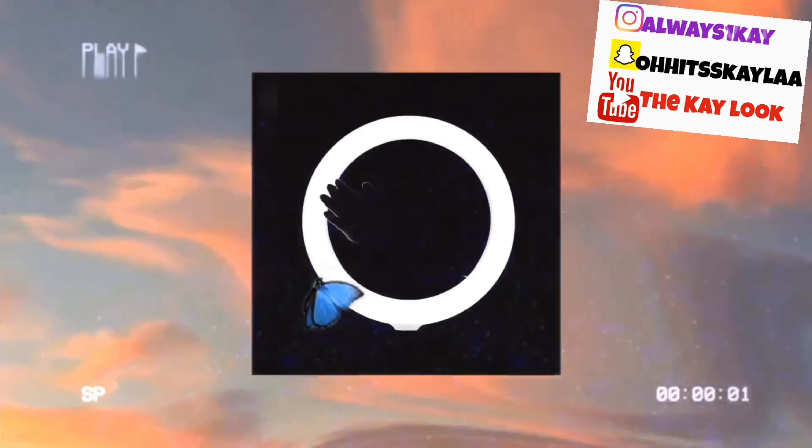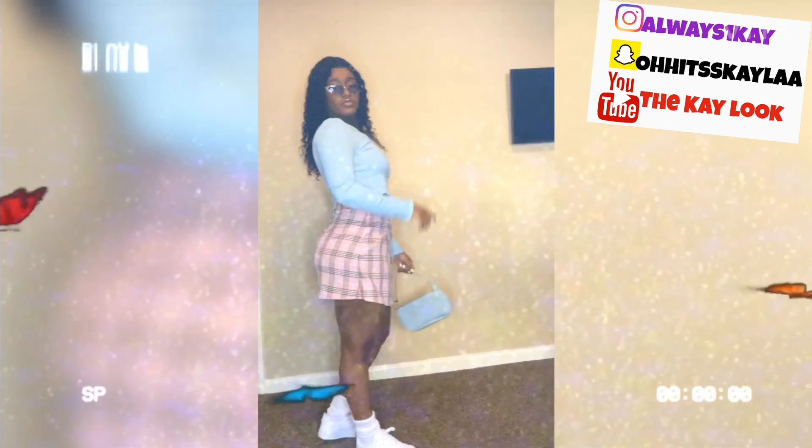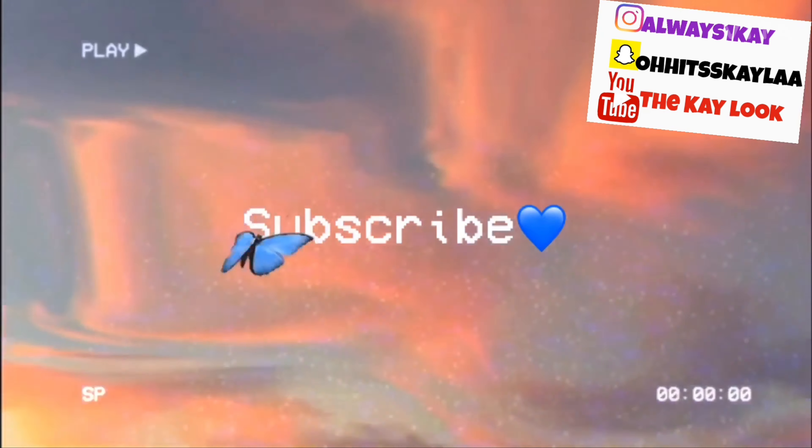Hey YouTube, what's poppin'? Welcome back to the K Look, it's yours truly Kayla. Today, as y'all seen from the title, I'm back with another video trying Turkish munchies. I got this box off of Amazon — I think it has 10, 11, or 12 things in here. They have the names on here in English because you know they have it in Turkish. Please like, comment, share, and subscribe to my channel and stay tuned for more videos.